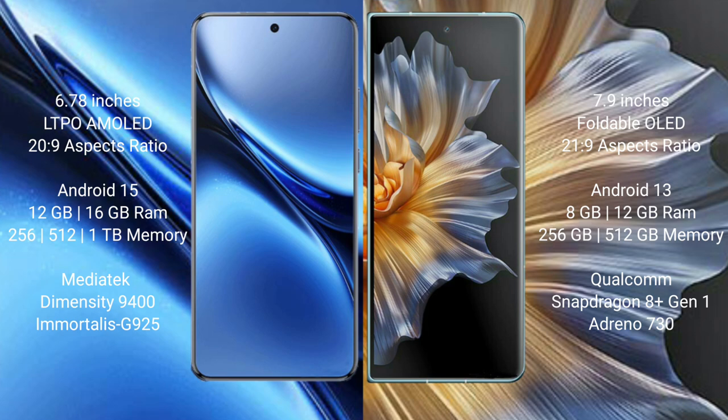The Vivo X200 Pro comes with 12GB or 16GB RAM and 256GB or 512GB or 1TB internal storage, powered by the MediaTek Dimensity 9400 processor and GPU 925.